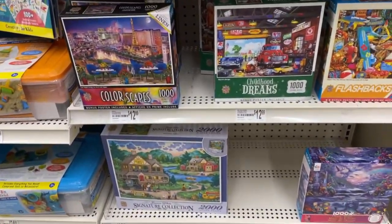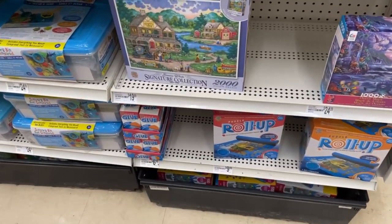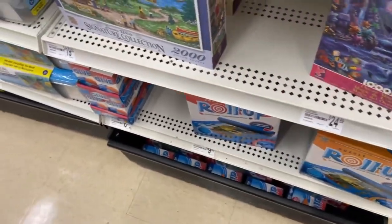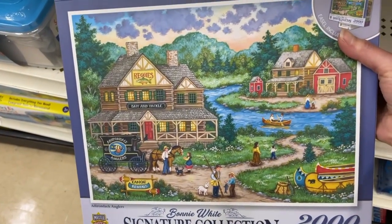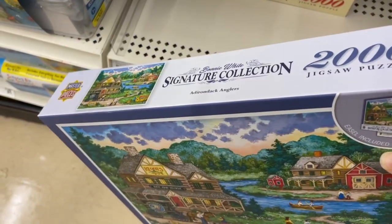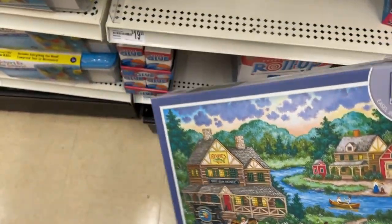I'm gonna be honest, I'm a little disappointed at the selection of puzzles here — really not as much as I expected. We have a Seiko here, 1000 piece. Oh, this is a big Masterpiece collection — this is beautiful. It has an easel included in it. I guess that's to hold up the box. This is really pretty, but it's $20.